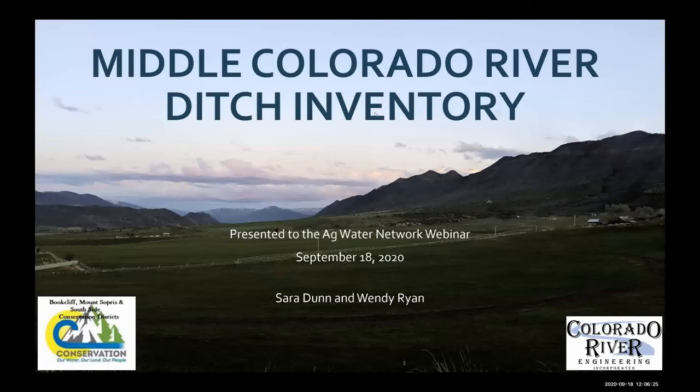Today's webinar is being recorded and will be posted on our website agwaternetwork.org next week, along with the highlights of the webinar — a summary of the main points that our speakers make. If you don't have time to view the webinar, the highlights are a great way to get a sense for what was covered.